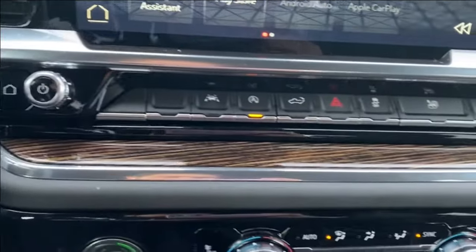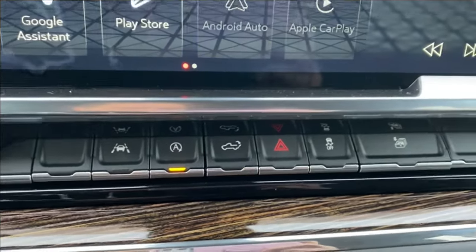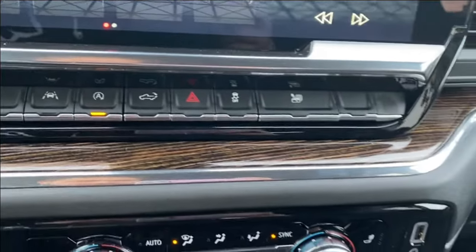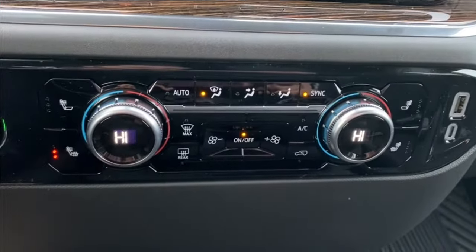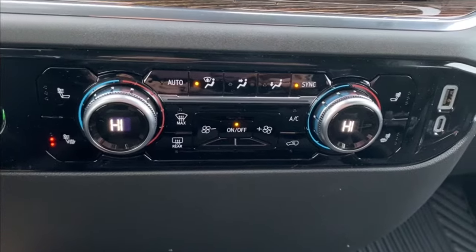Just below that you're going to see some more controls including your lane departure warning, auto start and stop, and your power lift gate controls. Just below that you'll see your dual zone climate control, which will have your temperature gauge, your fan speed, as well as the heated seats.